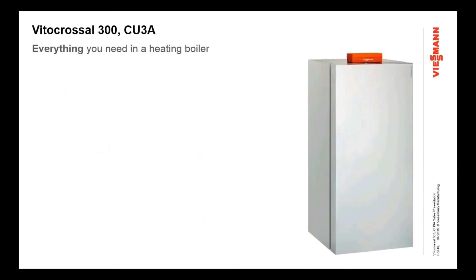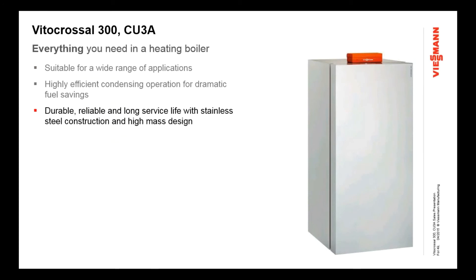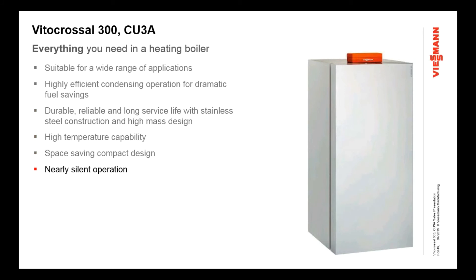The VitoCrossel 300 is really everything you need in a heating boiler. When you look at the benefits and features, there's a lot to offer customers: highly efficient condensing operation with dramatic fuel savings, durability and reliability from stainless steel construction and high-mass design that will last a long time, high temperature capability, a very compact footprint, and nearly silent operation — quieter than a refrigerator. Fast and easy to install, and simple to maintain. A lot of great benefits you can offer your customers with this boiler, and we really think it's the best choice for many applications.